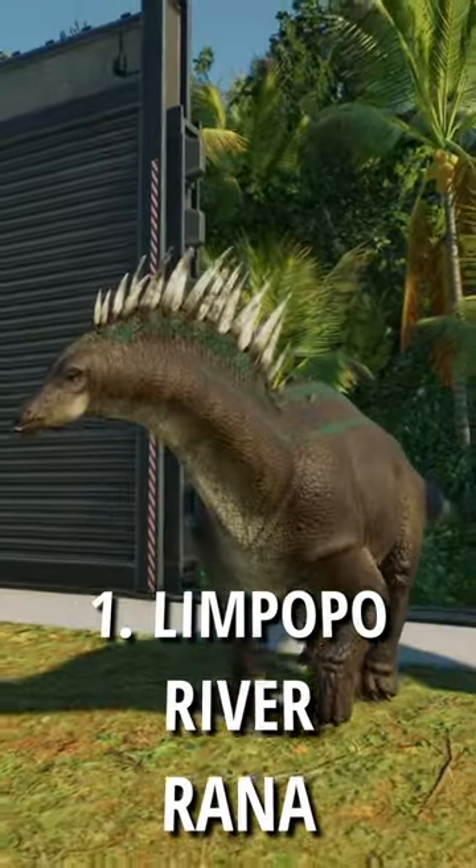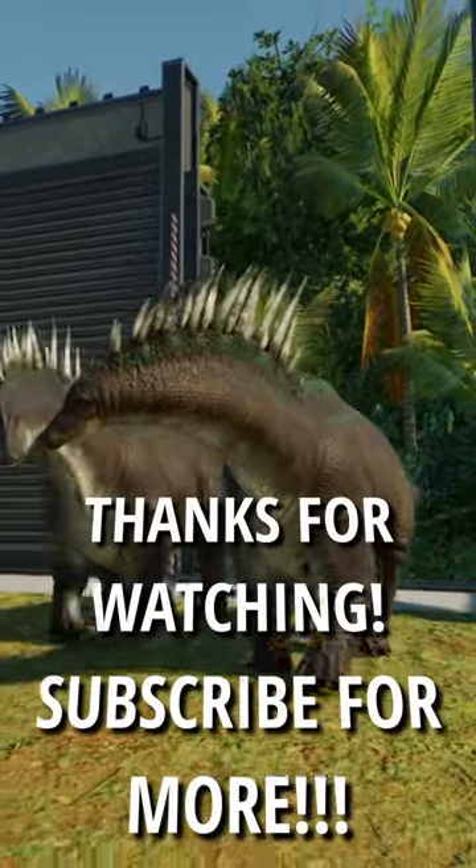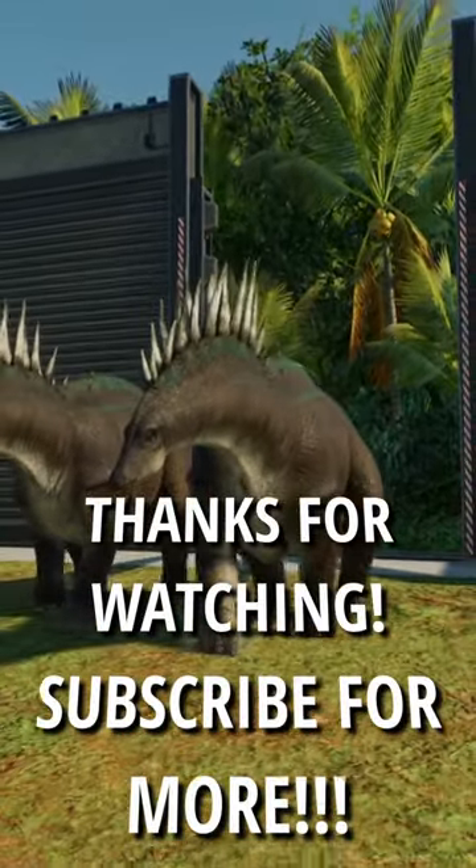And number 1 is Limpopo River with Rana. I hope you enjoyed, and please subscribe for more top 5 skin shorts.